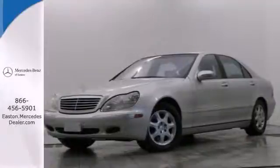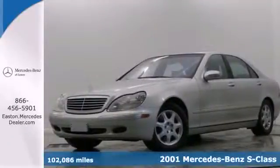Click the link below to schedule a test drive. Here's a 2001 Mercedes-Benz S-Class.